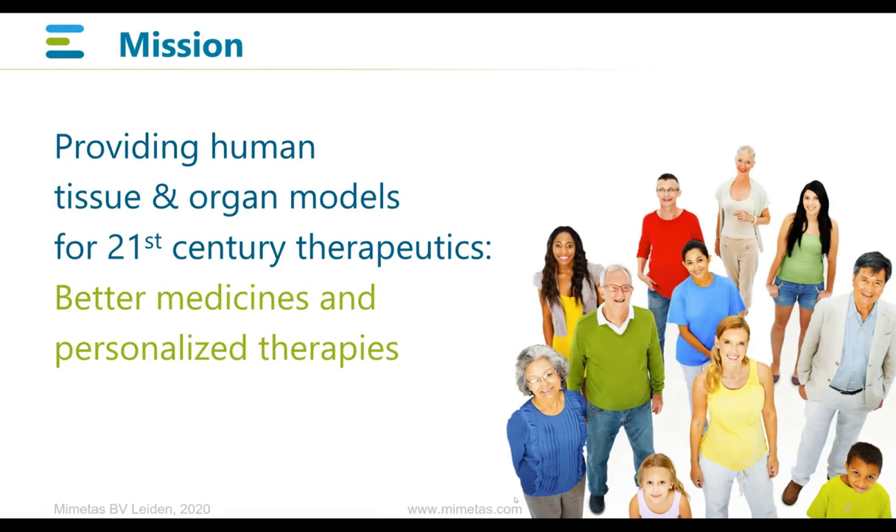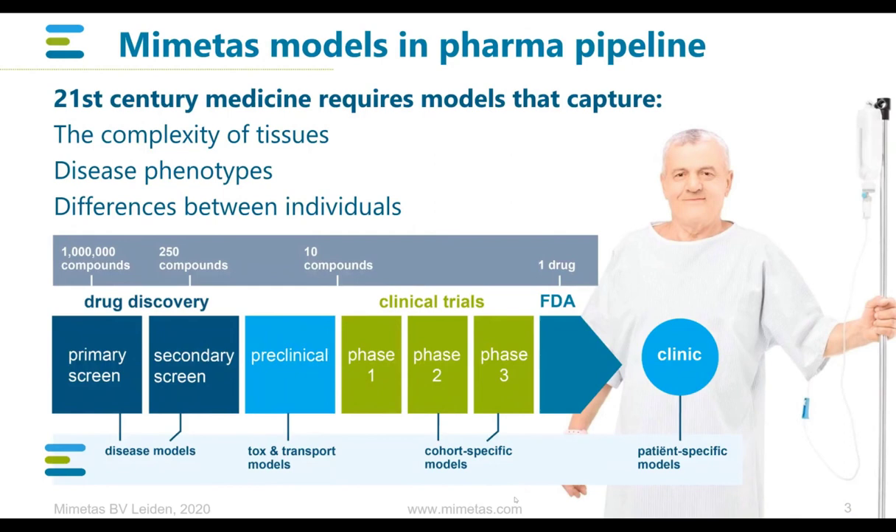I'll start off with telling a little bit about us as a company, where we've been around for about six years. We're headquartered in Leiden in the Netherlands, but we also have sites near Washington and in Tokyo. At these different sites, we have one mission: we are dedicated to providing researchers with the best tissue and organ models to enable them to develop new medicines for the 21st century.